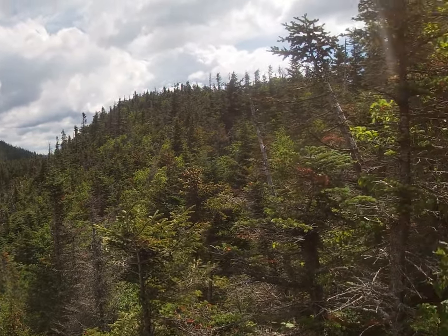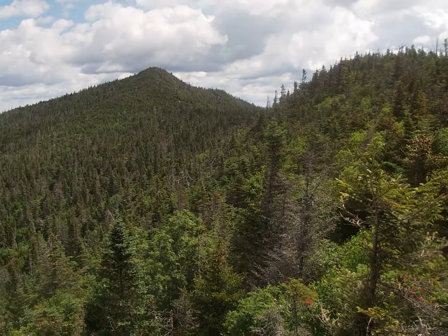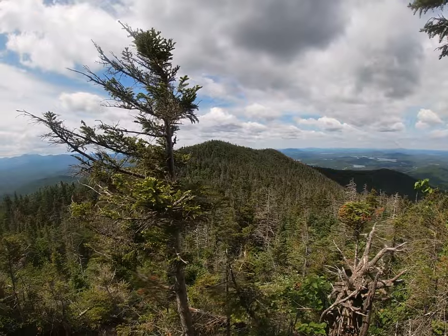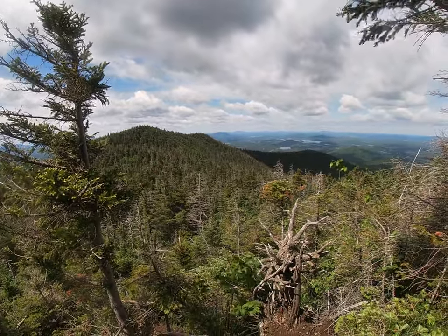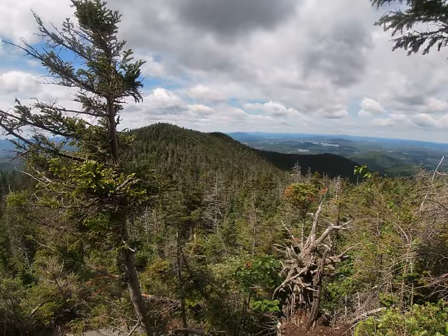We'll be hiking over that little spot right there, down, and then up to the true summit over there. There's the first summit part way up. Almost to the summit of Mackenzie — just a couple of minutes. Looking over there, there's the lookout that we stopped by about 12 minutes ago.